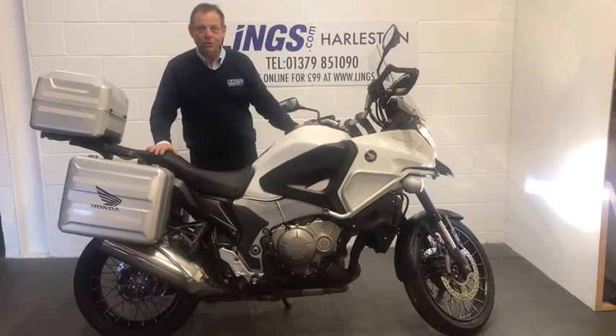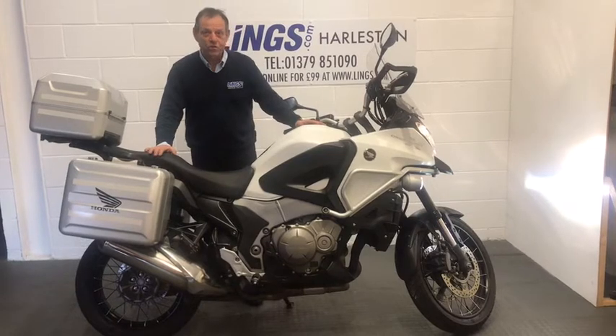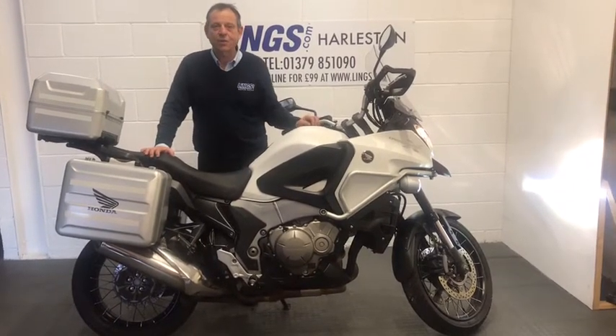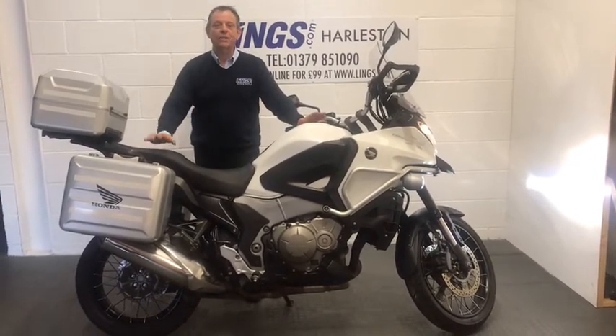This bike is in really, really nice condition, as you'll see when we do the close-ups. It's been well looked after, it's got good service history, it's had two previous owners, and has completed just 16,822 miles — which is nothing for this beautiful V4-powered engine.